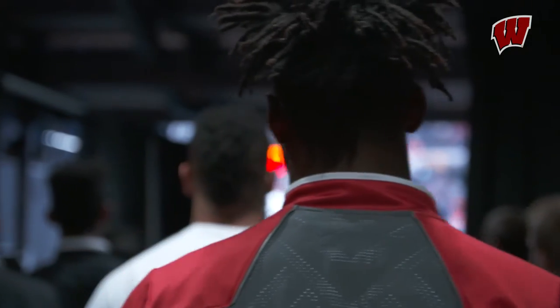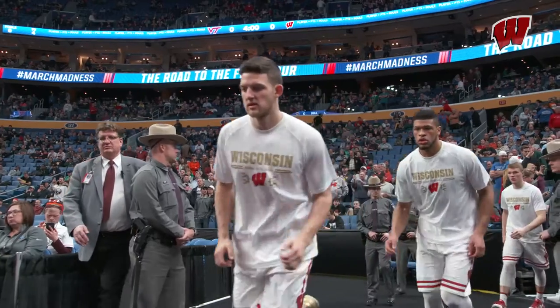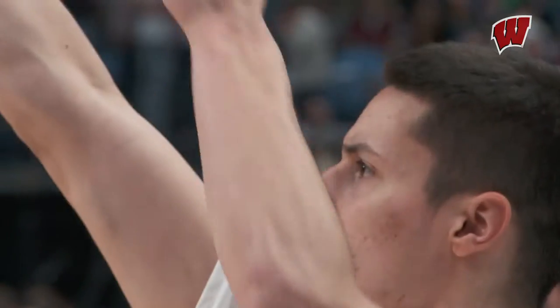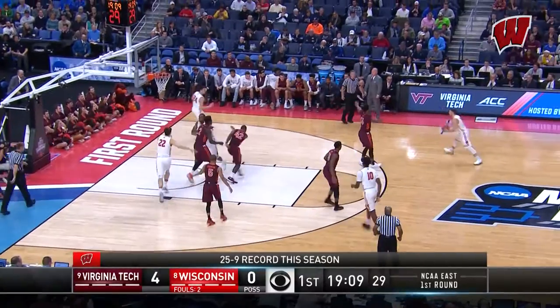We welcome you to the 2017 NCAA Tournament as the Badgers make their 19th consecutive trip to March Madness. The first-round opponent this season is Virginia Tech, who gets bounced to Hayes.